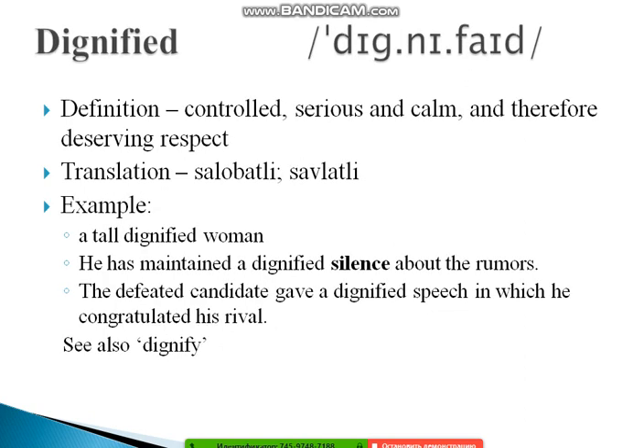The next word is 'dignified.' Dignified means controlled, serious, and calm — and therefore deserving respect. Examples: 'A dignified woman.' 'He maintained a dignified silence about the rumors.' And: 'The defeated candidate gave a dignified speech in which he congratulated his rival.' Also look at the verb form 'dignify' to understand the word family better.